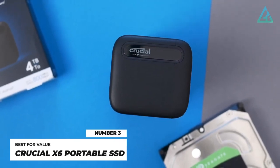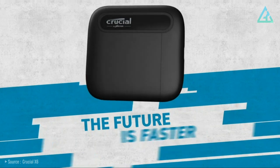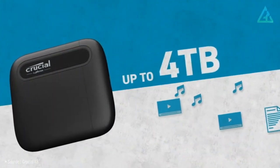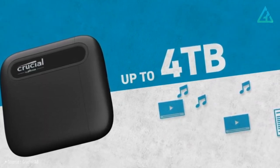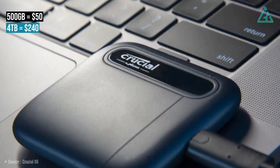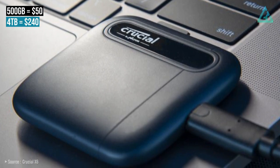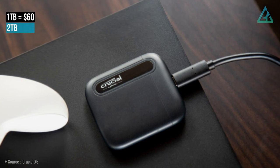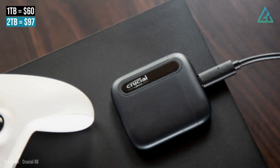Number 3: Crucial X6 Portable SSD. The Crucial X6 is a compact portable SSD that comes in 500 gigabytes, 1 terabyte, 2 terabytes, and 4 terabyte capacities, all at a very competitive price. The 500 gigabyte model starts at around $50 US dollars, while the 4 terabyte version costs about $240 US dollars depending on where you shop. Even the mid-range 1 terabyte and 2 terabyte options are cheaper than a lot of the other portable drives out there today.